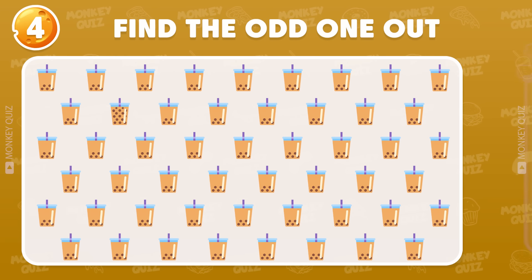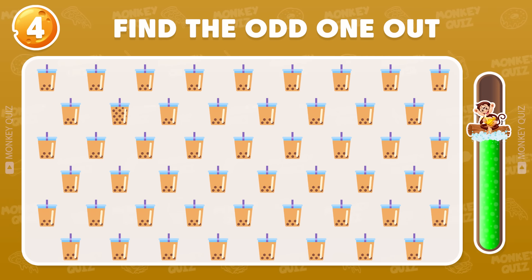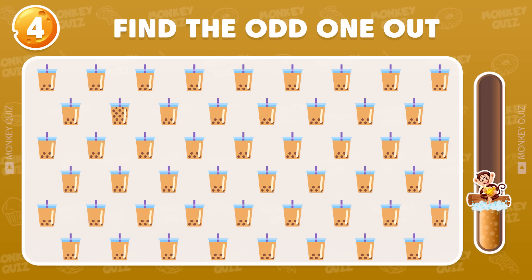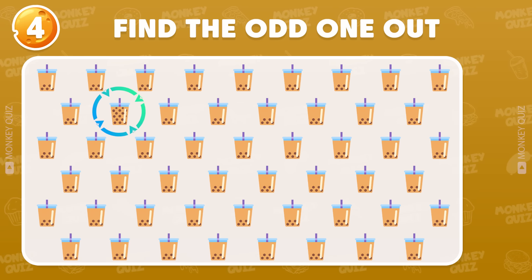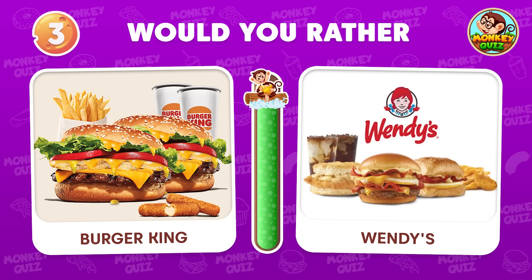Can you recognize the odd bubble tea? The odd one is located here. Would you rather…